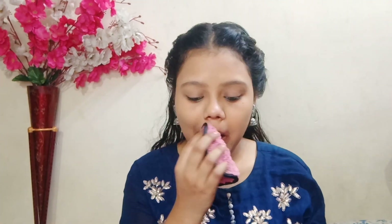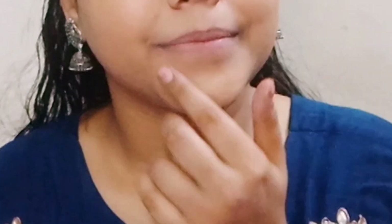If your lips are discolored, try using this scrub weekly or about three times a week.